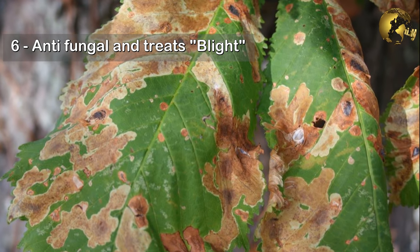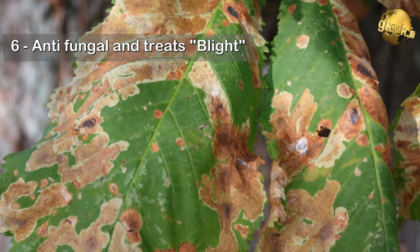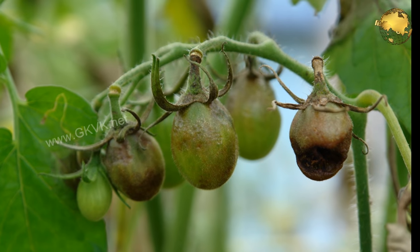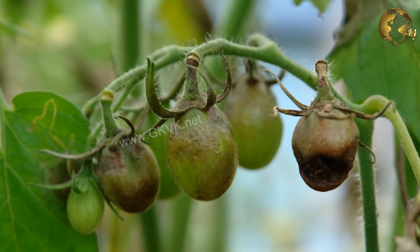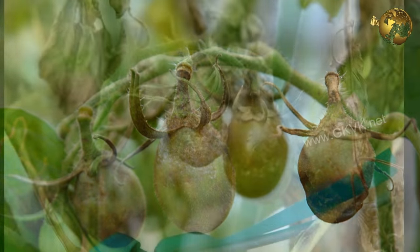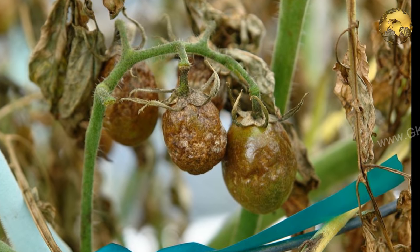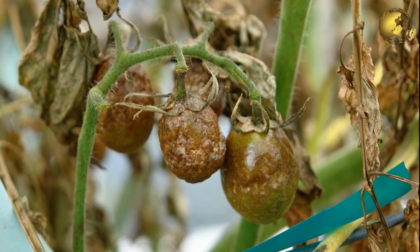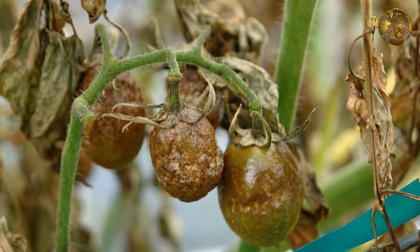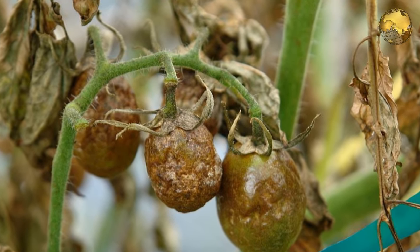6. Aspirin spray is also an anti-fungal and treats blight in plants. Blight refers to specific symptoms affecting some plants like tomatoes due to infections by pathogenic microorganisms, leading to rapid and complete chlorosis, browning, and then the death of plant tissues like leaves, branches, and even flowers and fruits.